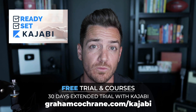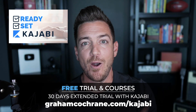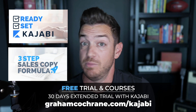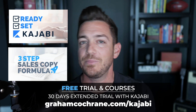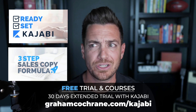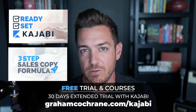And if you become a paying customer with Kajabi, since it's an affiliate link, part of your monthly payment comes back to support my channel at no cost to you — you don't have to do anything, it's just because you use my link. So to say thank you, I want to give you another course: my three-step sales copy formula mini course. A bunch of free goodies and double the free trial. Just use my link — grahamcochran.com/kajabi. Everybody wins.